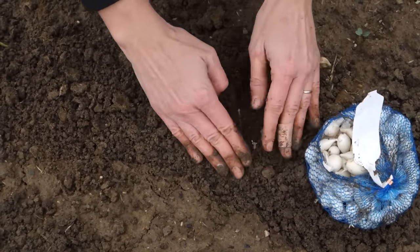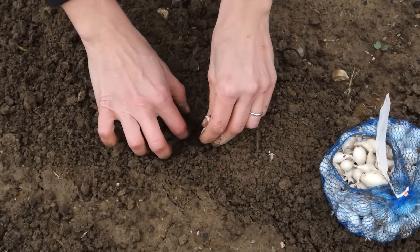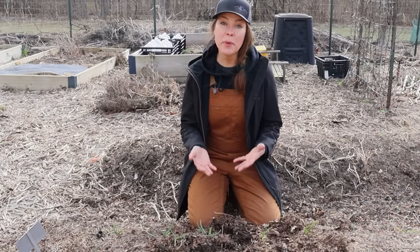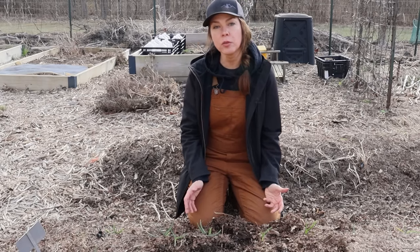An onion set is a live dormant onion bulb that was started from seed the previous year. I don't prefer sets as I can't get the varieties that I like and the harvestable bulbs never seem to be as big as those grown from seed or transplant. But they'll do in a pinch and sometimes sets are the only things that garden centers have available in the spring.